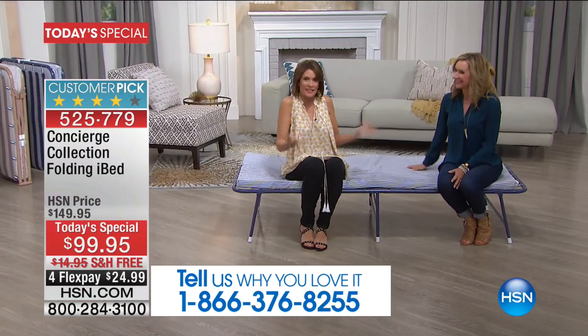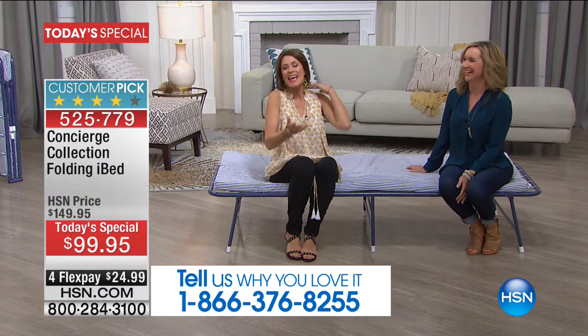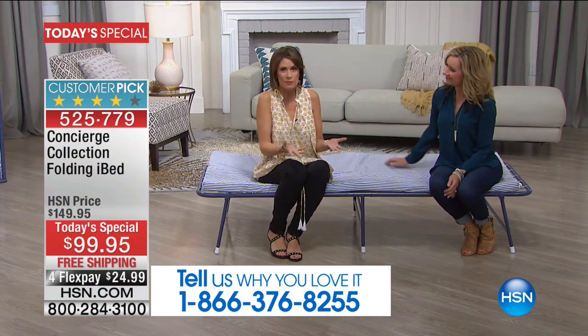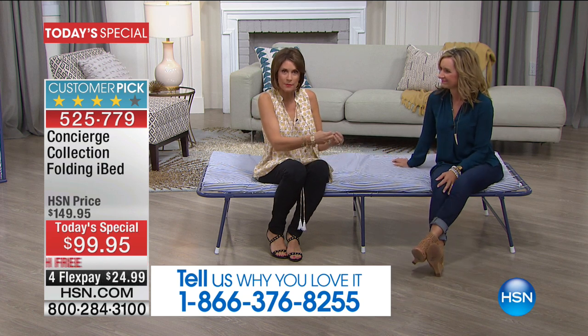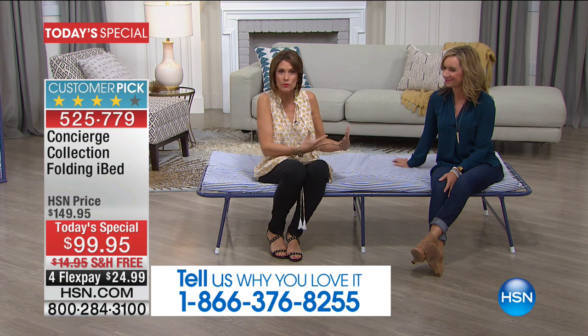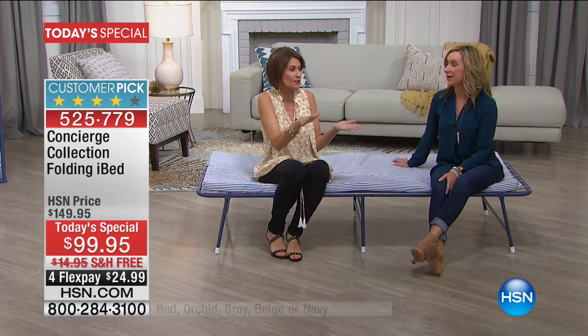Do you see how it gives when you sit down? It's a little bit springy. The whole basis of most beds is coiled springs — you have springs on the side of this, and it's giving you that support so that when you move, it's going to move with you. You don't hit something just flat and hard like a futon.